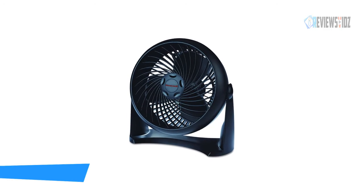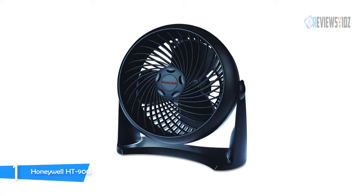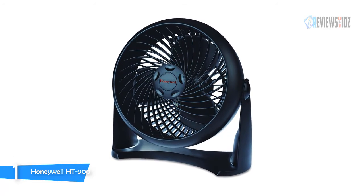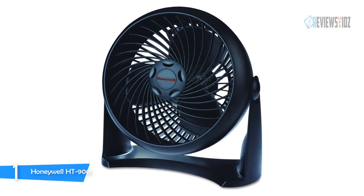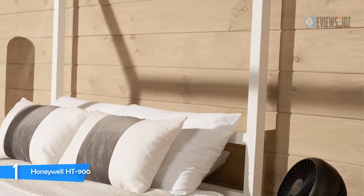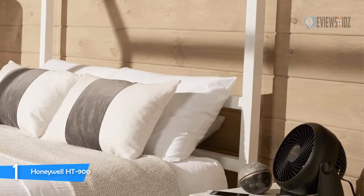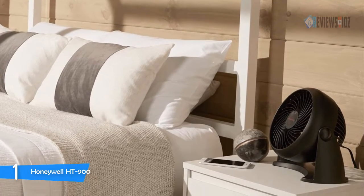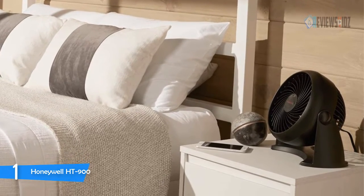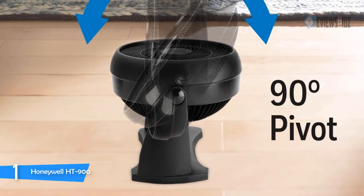Number 1: Honeywell HT900. The Honeywell HT900 TurboForce Air Circulator Fan has three speeds and a 90-degree pivoting head. This quiet fan is compact enough for a table or wall mount and powerful enough to help provide comfortable cooling in small to medium rooms. The right fan helps cool you off and improves airflow in your room or home. Give your air conditioner and wallet a break by using fans to help reduce your energy consumption and costs.